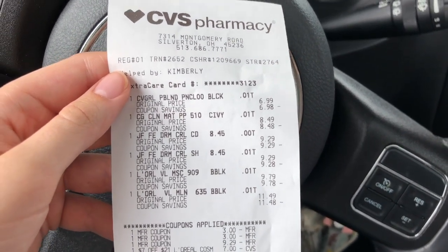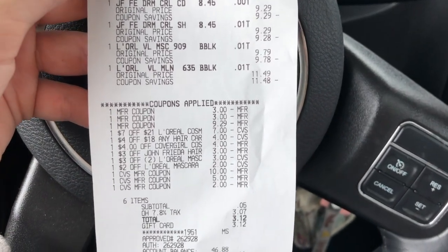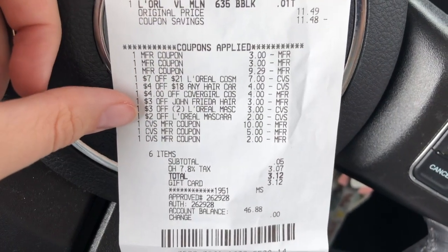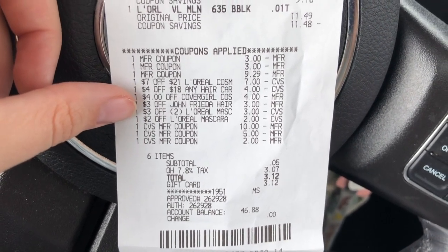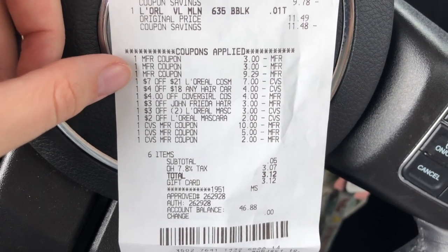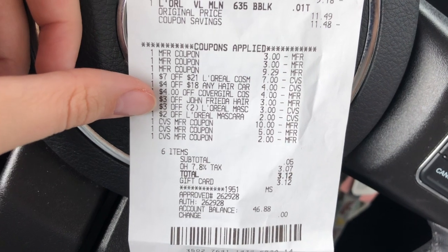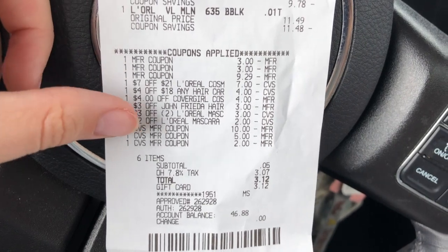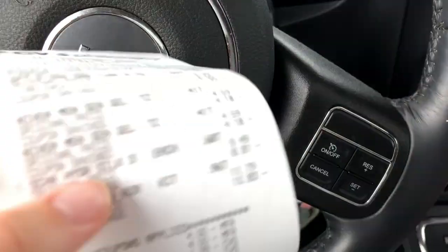To quickly go over receipts: the first transaction included CoverGirl, John Frieda, and the L'Oreal mascaras. All the L'Oreal coupons came off — the $7 off $21 and the two app-only coupons. For John Frieda, the $4 off $18 and the $3 off CRT came off, and the $9.29 freebie coupon came off, but the $2 digital did not apply to the second item. Not sure why, but it was still a moneymaker. For the CoverGirl, the two $3 off manufacturer coupons and the $4 CoverGirl CRT came off. This transaction worked out almost perfectly, minus the John Frieda issue.